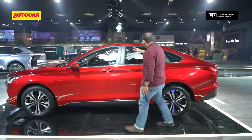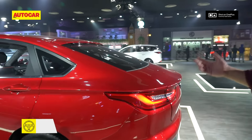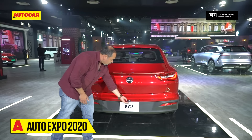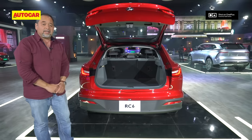Around the back, this fastback rear is very raked, and these interesting tail lights are beautifully done and simple. Of course, what you get with this fastback rear is also plenty of space.